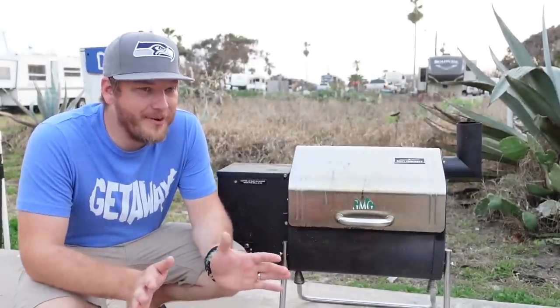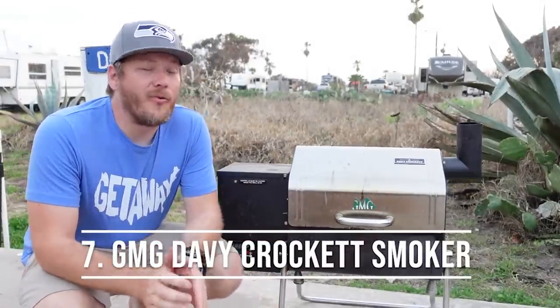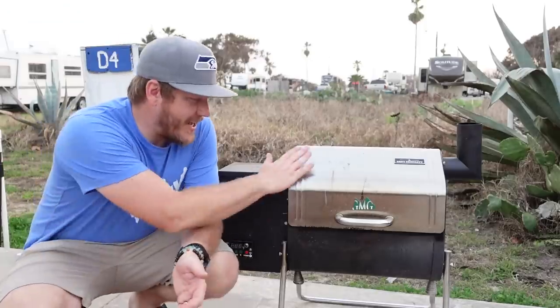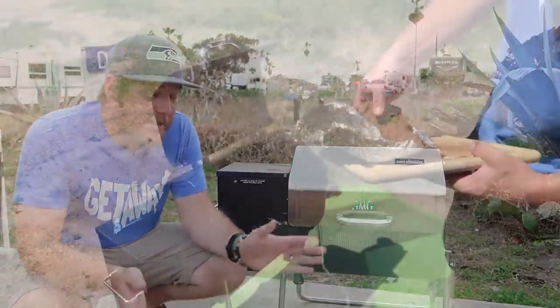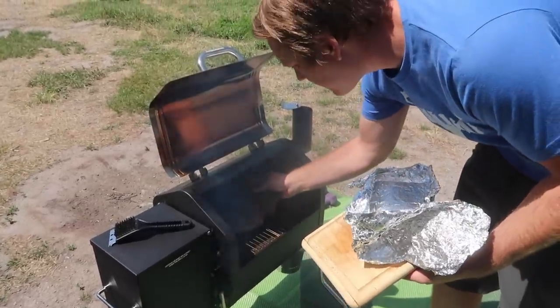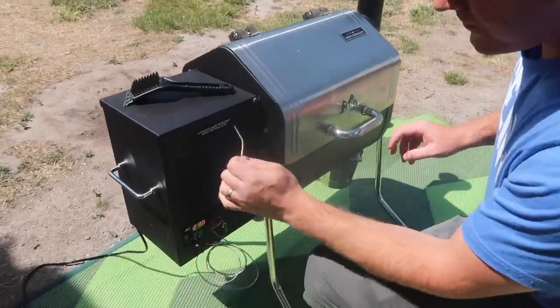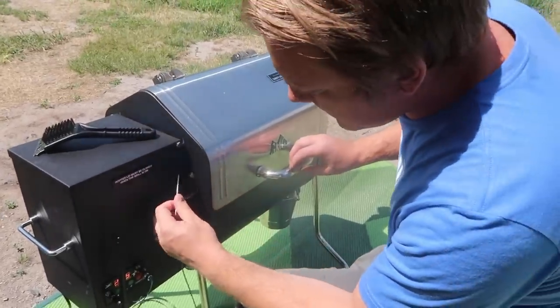Our list wouldn't be complete without our Green Mountain Grills Davy Crockett. We picked this up last year and we've put quite a few hours on it, as you can tell from its nice patina. We've been cooking tri-tips, jalapeño poppers, and all kinds of delicious campfire food. I think I will never be without a smoker camping again.